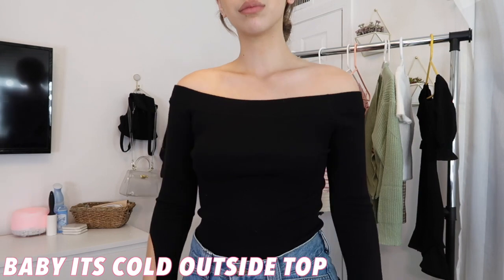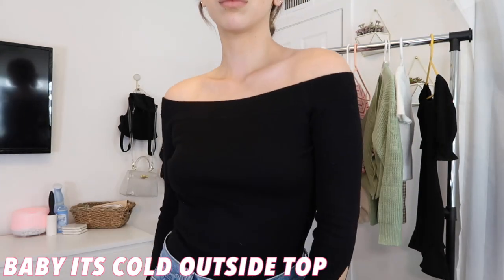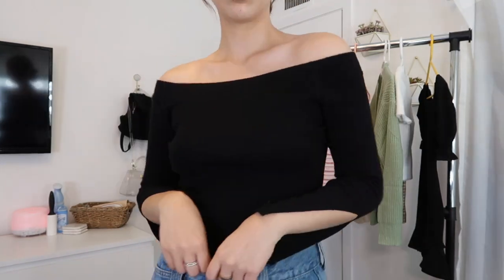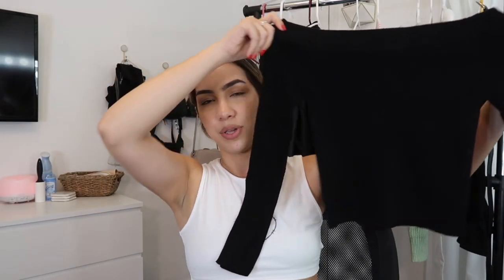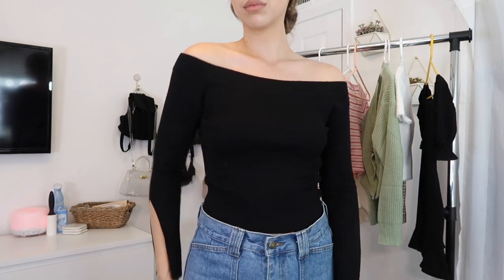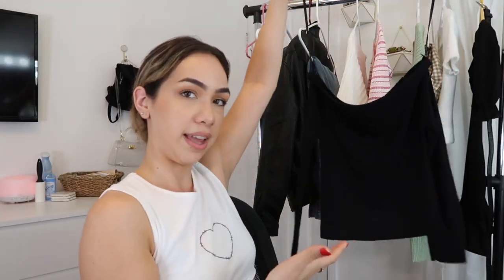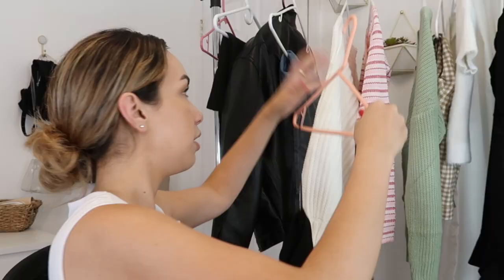This top is very chic — a little off-the-shoulder moment. It's called the Baby It's Cold Outside top, and just by the name you know it's perfect for the upcoming season. My favorite part is the sleeves — each one has a little slit in them that makes it different from just a regular black sweater. It's fun and flirty, and since it's not fully cropped you can tuck it into jeans to look like a bodysuit but more comfortable. This one is in a size 4.